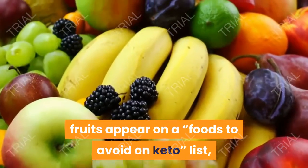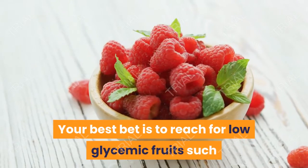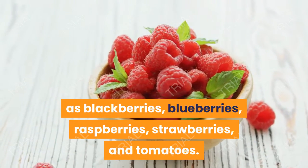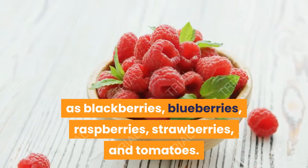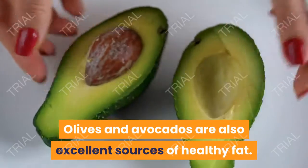Number 2: Fruits. While it may seem a bit surprising to see fruits appear on a foods-to-avoid-on-keto list, several fruits are high in sugar and carbs. Your best bet is to reach for low-glycemic fruits such as blackberries, blueberries, raspberries, strawberries, and tomatoes. Olives and avocados are also excellent sources of healthy fat.